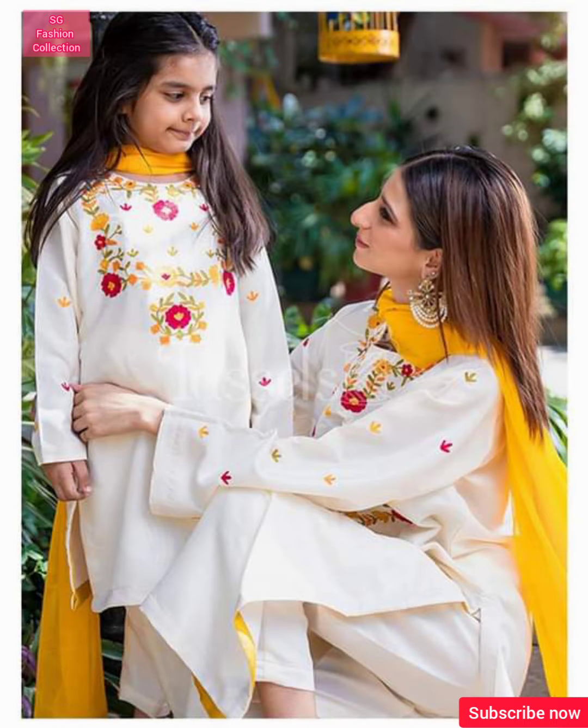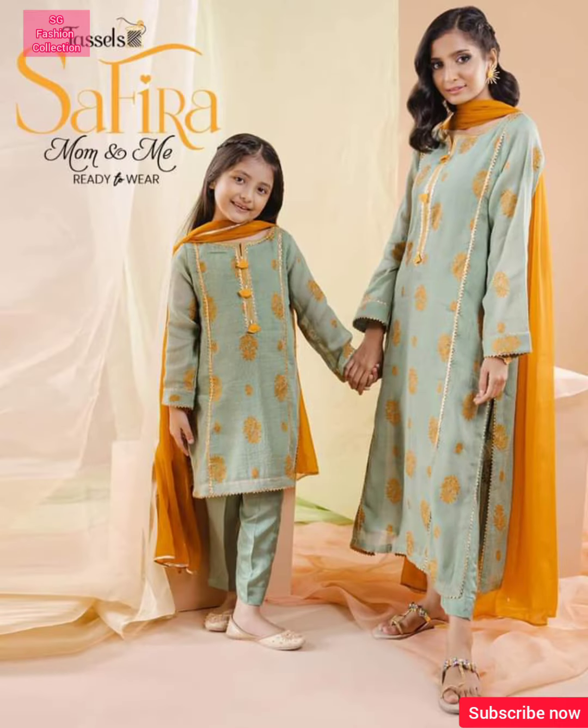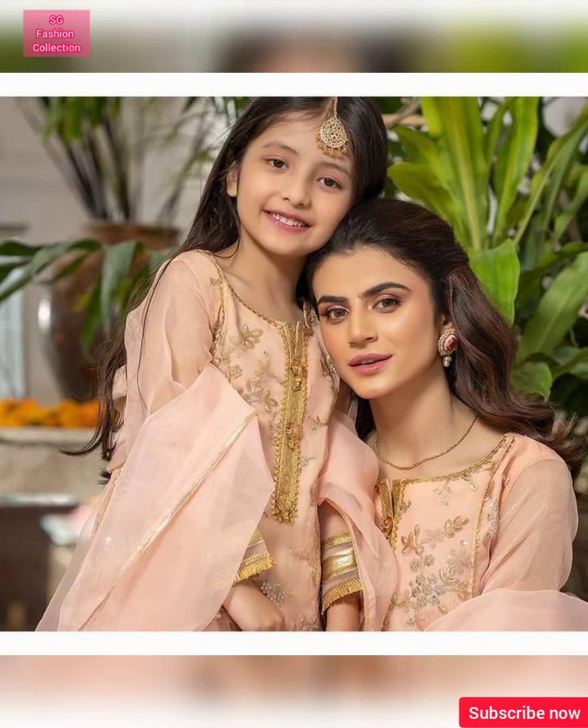You should see the complete video. In this video, you will get to see a new design. It is the latest design and it is very stylish. There are casual, formal, party wear, wedding wear and all kinds of dress designs.